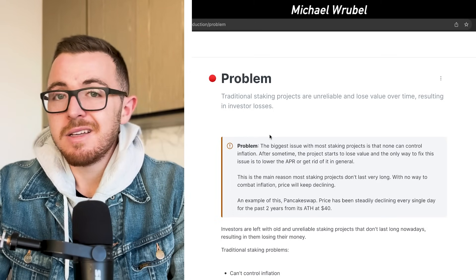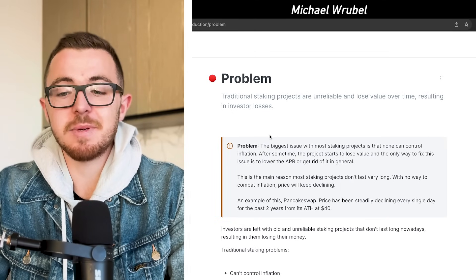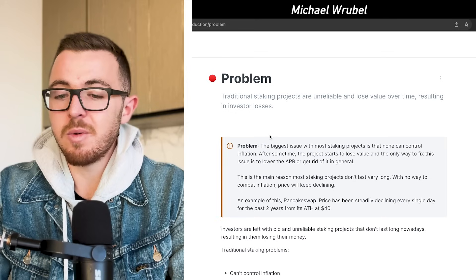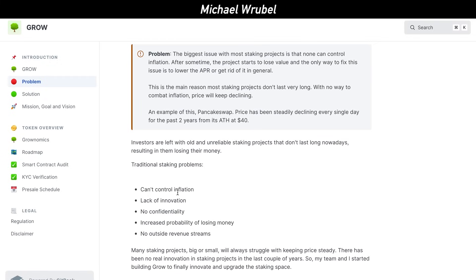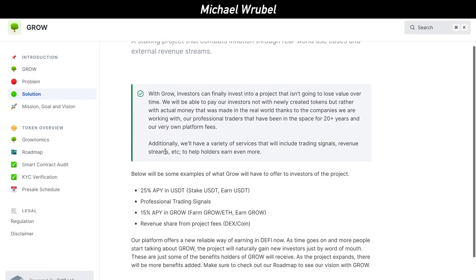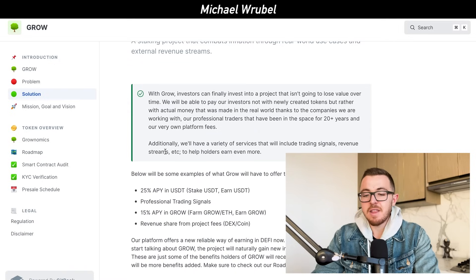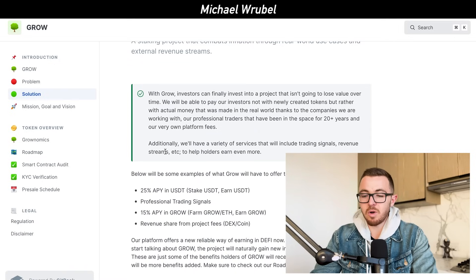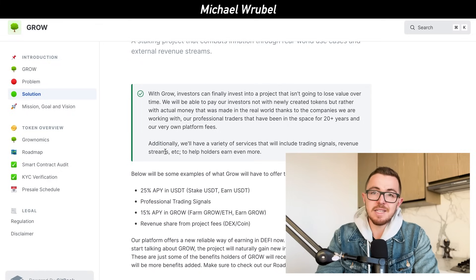They don't go about generating outside revenue sources. They talk about how PancakeSwap's price has been steadily declining every single day for the past two years since it had its all-time high at $40 per token. Many of these projects can't control inflation — they lack innovation, they have no confidentiality, and they have no outside revenue streams. But GRO Protocol solves all of this because they have professional trading signals, revenue share from project fees — whether from DEXs, coins, or outside private companies — offering a new and reliable way of earning in the DeFi space.